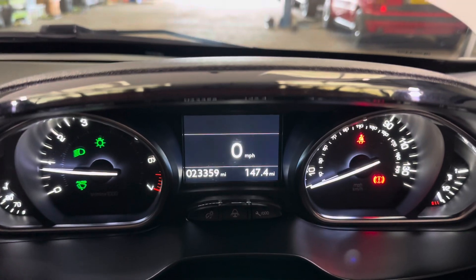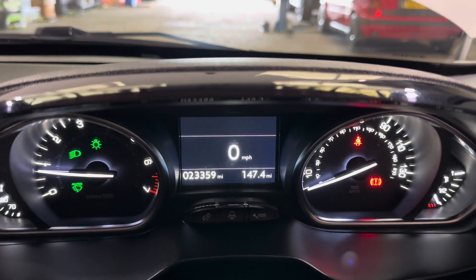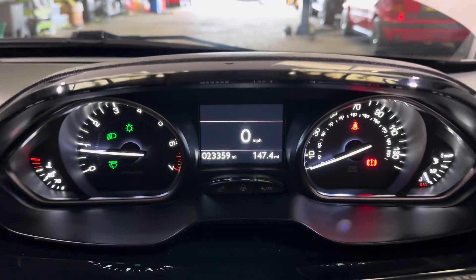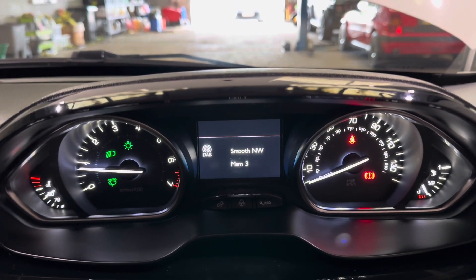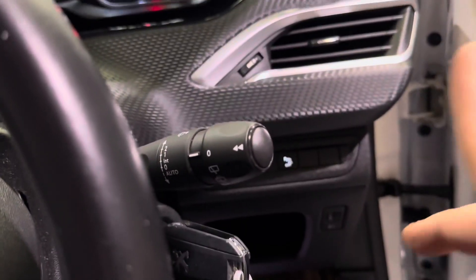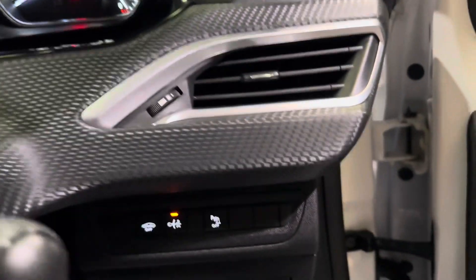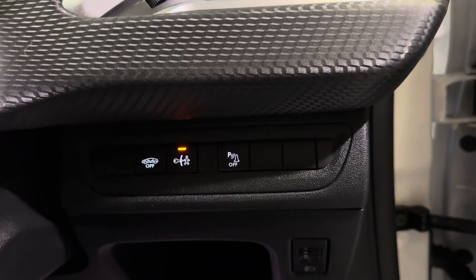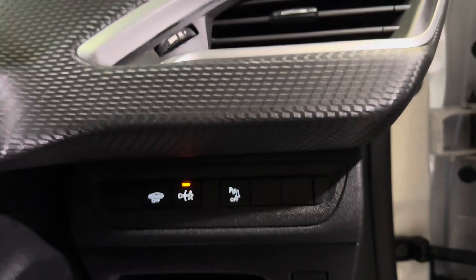As you can see, 23,359 miles, and you get this very nice full-colour display. Push the button on the side and you can scroll through all the different menus to have what you wish on screen. Just down here you've got your child locks, your interior alarm off, and also the parking sensors off.